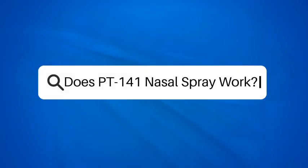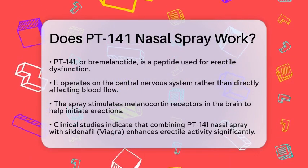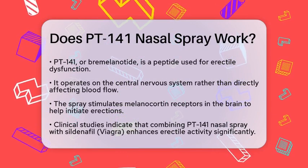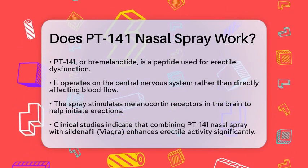Does PT-141 nasal spray work? If you're curious about PT-141 nasal spray and whether it's an effective treatment for erectile dysfunction, let's break it down.